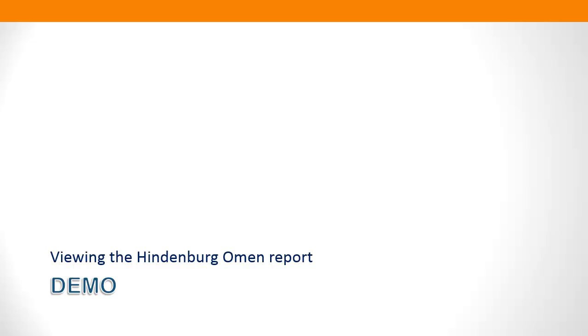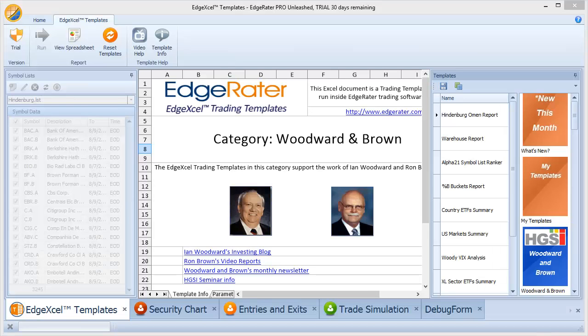I'm also going to provide the finished report. If you haven't downloaded the trial, there's really no reason not to — no sign-up required, you just press the download trial button. Run the program, grab a symbol list of Hindenburg Omen symbols from the forum, run the report, and see the Hindenburg Omen for yourself. You can do this every day, so you don't need to wait for other people to tell you there's been a Hindenburg Omen. Let's get right into the demo.